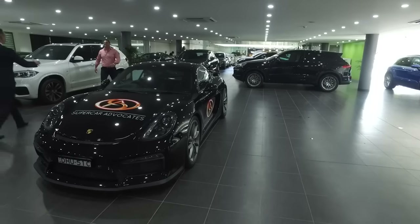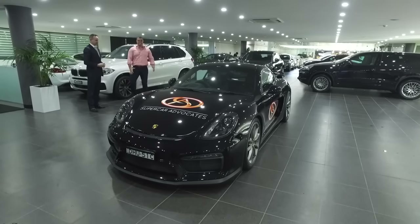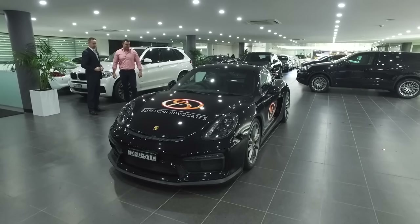Hey Gareth, how are you doing? Ready for the big day? Yeah, I'm ready. This is so exciting — it just looks spectacular. Fantastic, isn't it? Yeah, it's beautiful.